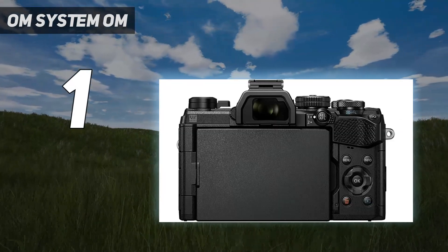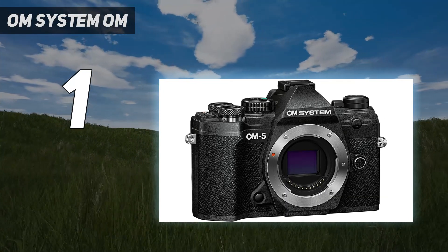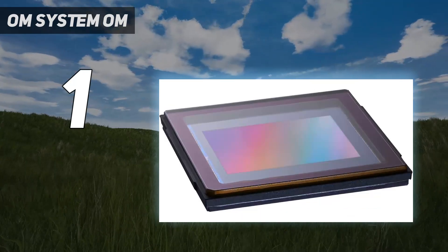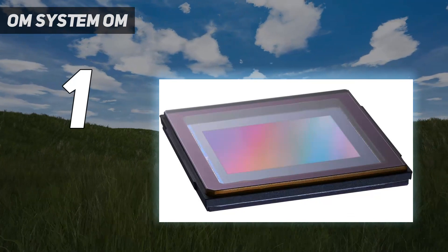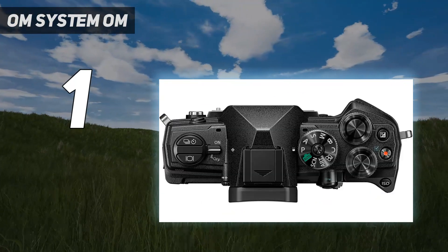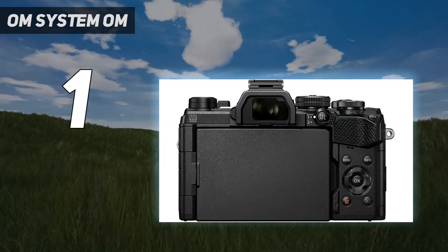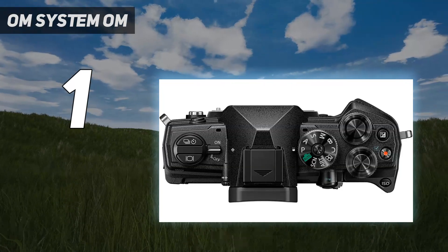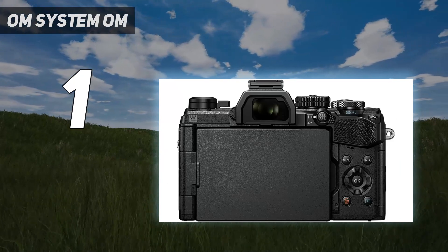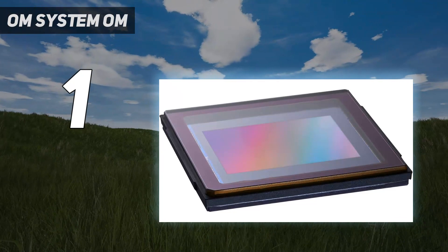And number one: OM System OM-5. The OM-5 is only a relatively minor update of the Olympus OMD EM5 Mark III, but its combination of talents makes it an ideal travel camera, particularly if you want the flexibility of interchangeable lenses. It shoehorns a lot of features into a compact, weatherproof body that's compatible with a wealth of equally small lenses. Most of its skills, including excellent in-body image stabilization and computational photography modes, are also designed with travelers and adventurers in mind.